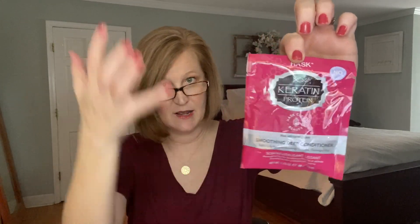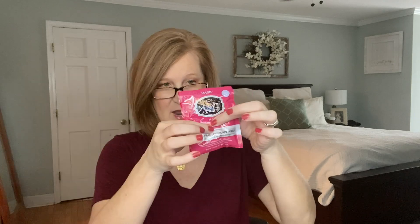The next item is by Hask — it's a keratin protein smoothing deep conditioner. The shampoo and conditioner I use already have keratin in them; I like that they help relax my curls and keep my hair nice and straight. As short as my hair is right now, a couple of different masks will be plenty and you don't need that much of it. It's a $2.99 value — infused with hydrolyzed keratin to reduce frizz and block humidity, it smooths and detangles even the most unruly hair, leaving it soft and revitalized.